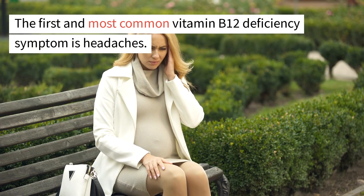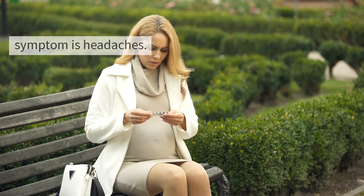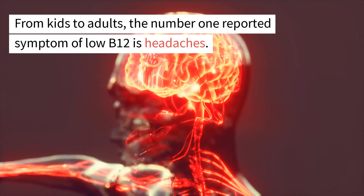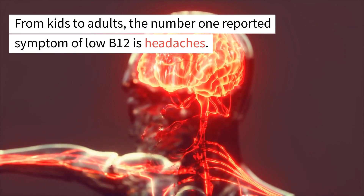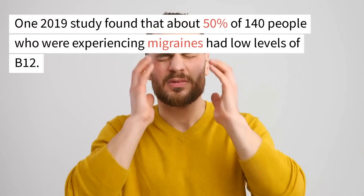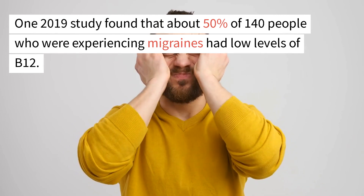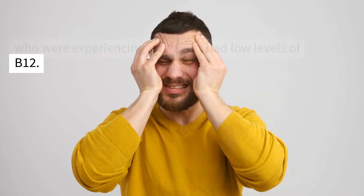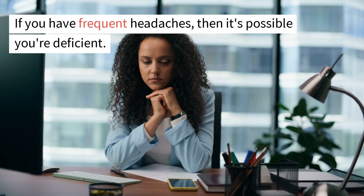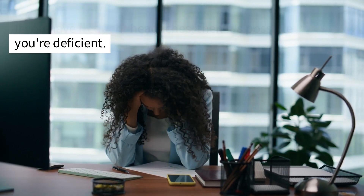The first and most common vitamin B12 deficiency symptom is headaches. From kids to adults, the number one reported symptom of low B12 is headaches. One 2019 study found that about 50% of 140 people experiencing migraines had low levels of B12. So if you have frequent headaches, it's possible you're deficient.